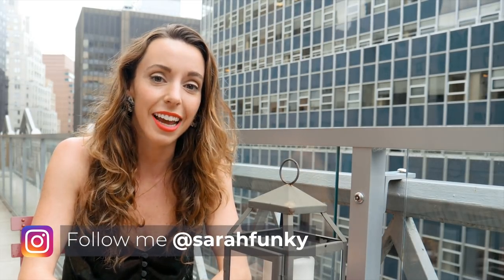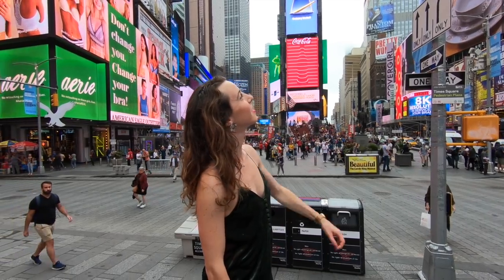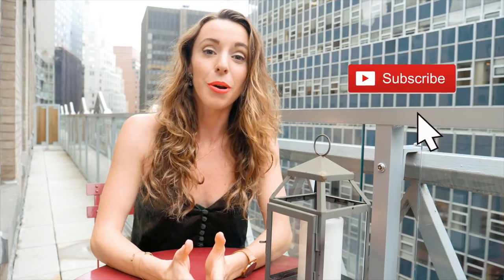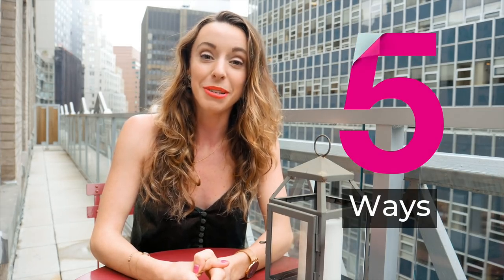Hey everyone, it's Sarah and today I'm going to be talking about how to get cheap tickets to Broadway shows. If you're visiting the city or you live here and you want to go to Broadway, you'll quickly realize that tickets can be extremely expensive. Today I'm going to go through five ways that you can get discounted or cheap tickets to some of the best shows playing here in New York.